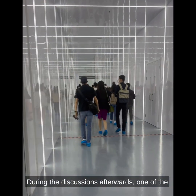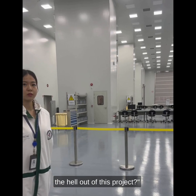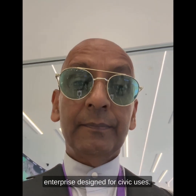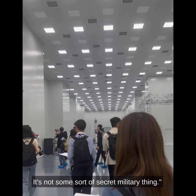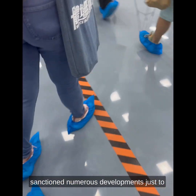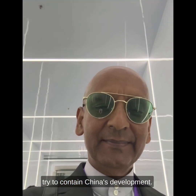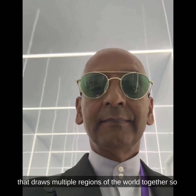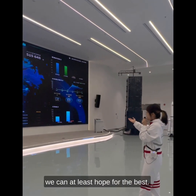During the discussions afterwards, one of the reporters said, 'Won't the US just sanction the hell out of this project?' The reply was, 'Well, why would they? It's a straightforward public commercial enterprise designed for civic uses — it's not some sort of secret military thing.' That's true, though the US has sanctioned numerous developments just to try to contain China's development. Still, this looks like a really good civic project that draws multiple regions of the world together, so we can at least hope for the best.